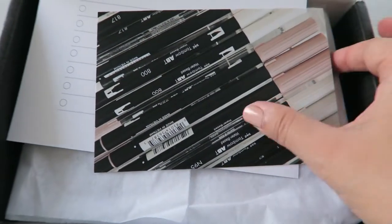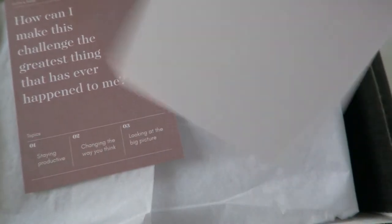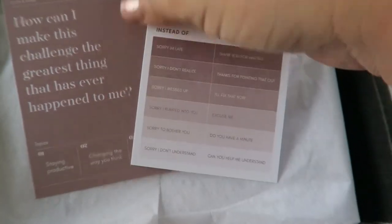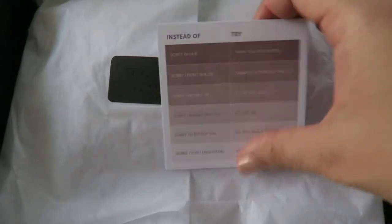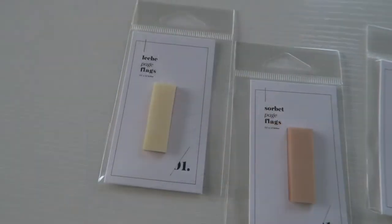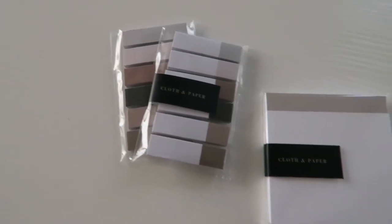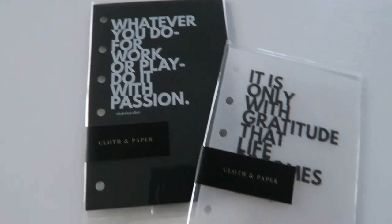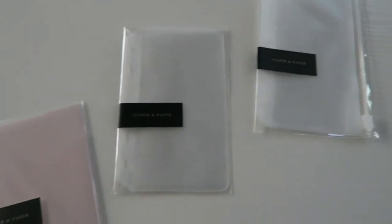Of course I had to get things from Cloth & Paper — they're one of my favorite planner shops right now. Here are just some of the freebies that came along with my order. They released a few new colors in their page flags, so I got the new ones. These page flags are my favorite so I got extras, and some journaling cards. I also picked up some dashboards with quotes on them, top tab and side tab dividers, and some pocket folders as well.